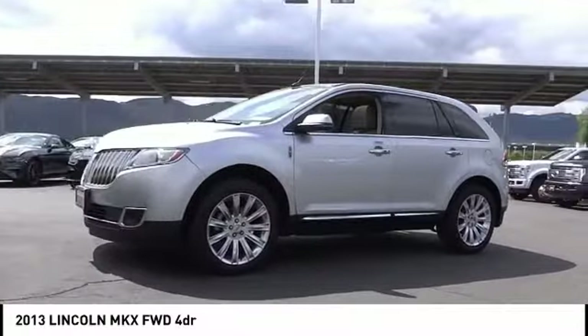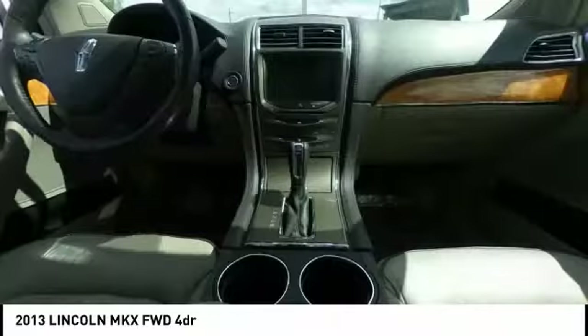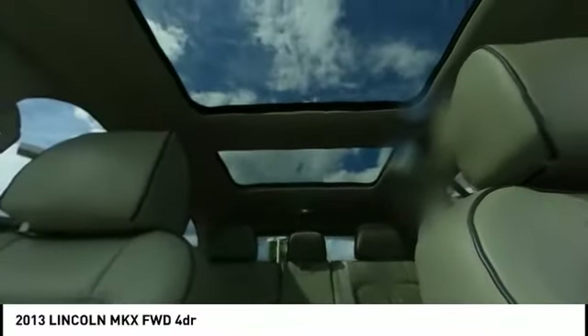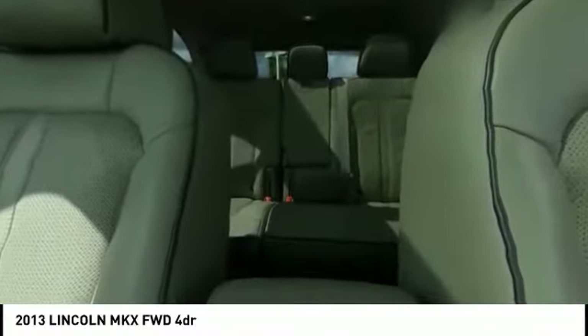This vehicle has less than 50,000 miles. Here are some of this vehicle's great options: electronic stability control, power lift gate, brake assist, traction control, remote keyless entry, fog lights, speed control, four-wheel disc brakes, ventilated front seats, and rear window defroster.